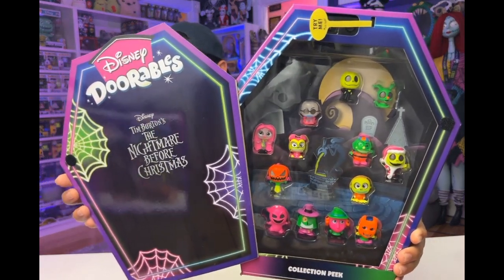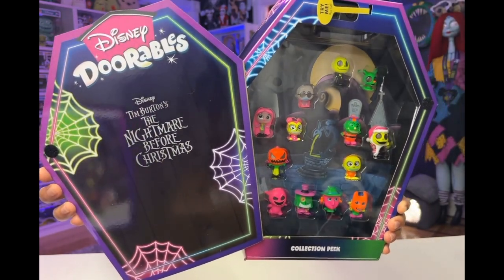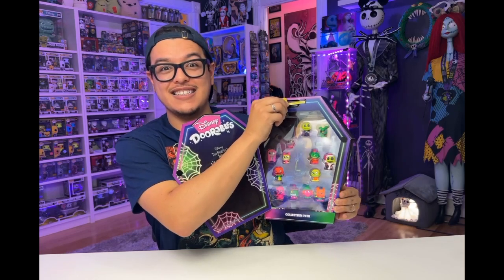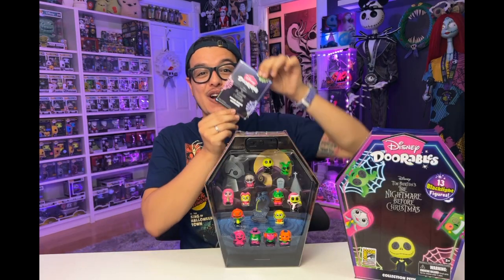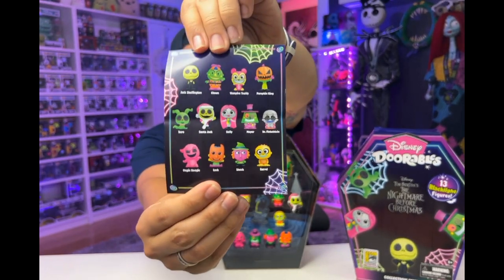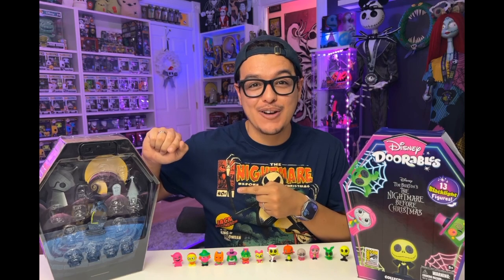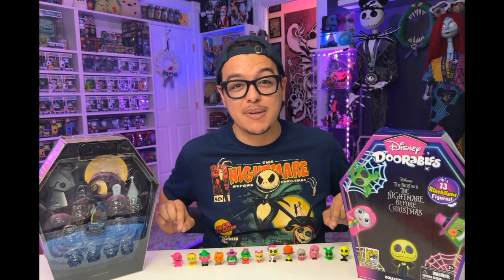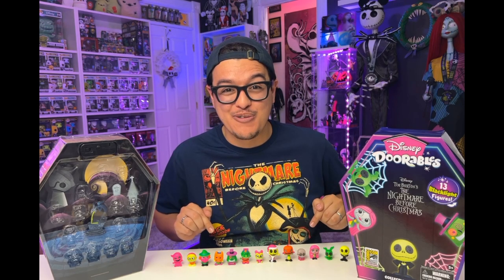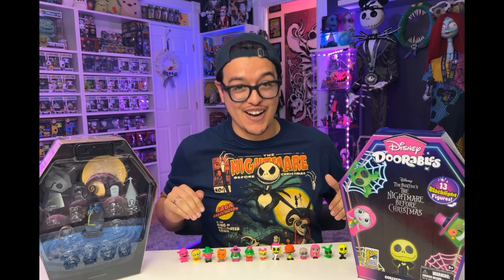Look at those figures! It comes with its own blacklight. This box also comes with its special edition certificate and it shows you the available characters. Okay guys, I've pulled them out of the case and we've got them all lined up here. These are the 13 blacklight Disney Dorables figures — they are so cool. Now let's check them out under the blacklight.